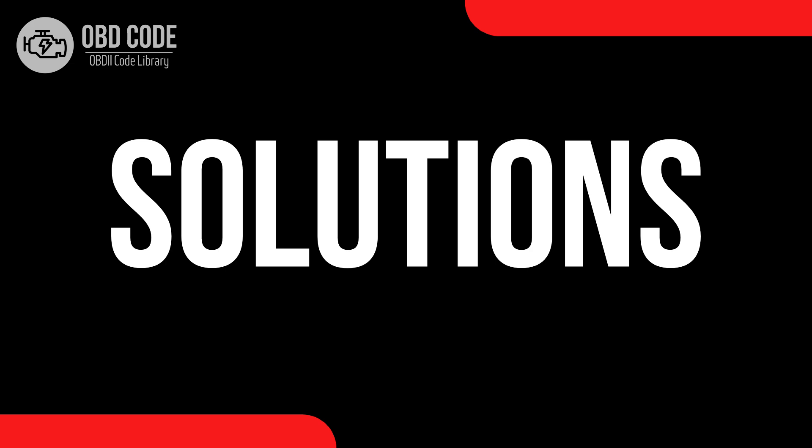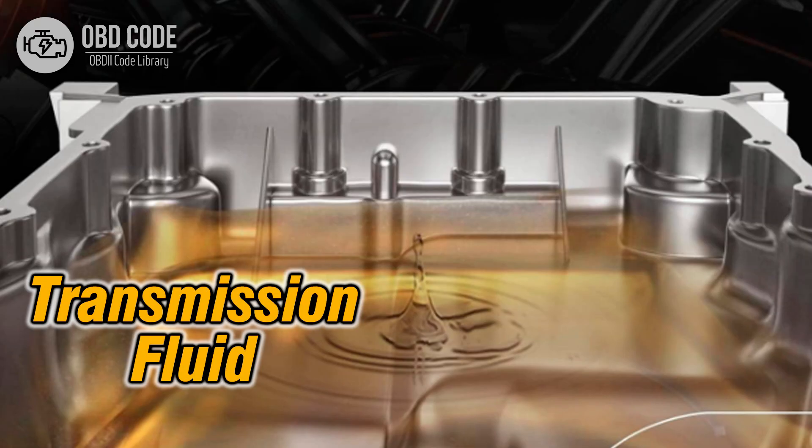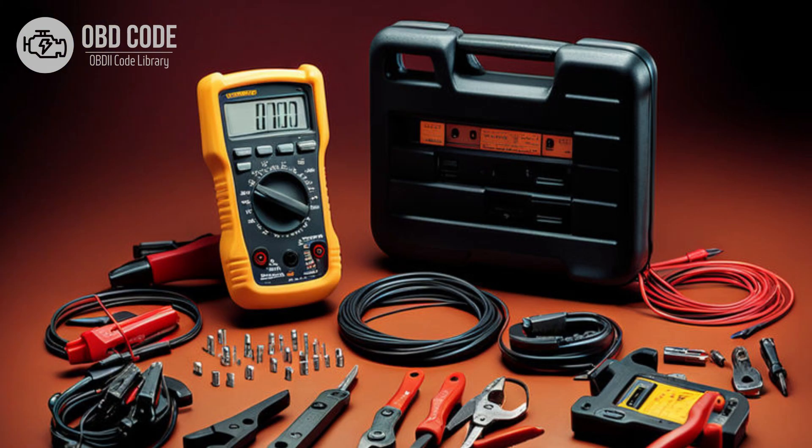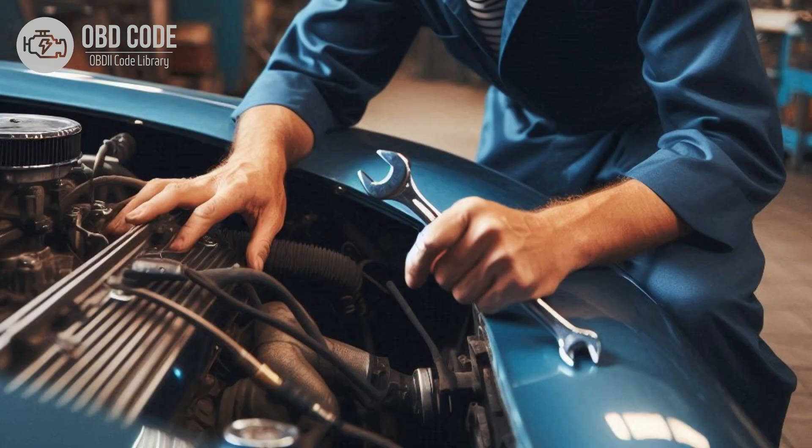Code solutions P0745: 1. Start by checking the transmission fluid level and condition; top up or replace the transmission fluid if necessary. 2. Perform a visual inspection of the wiring and connectors associated with the pressure control solenoid — look for signs of damage, corrosion, or loose connections. 3. Repair or replace any problematic wiring or connectors. Test pressure control solenoid A using a multimeter to check for proper resistance and operation. Replace the solenoid if it's faulty.